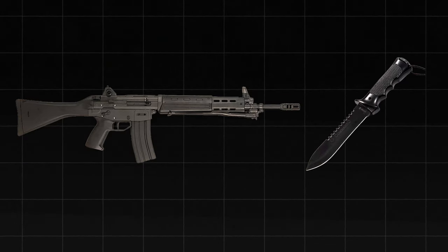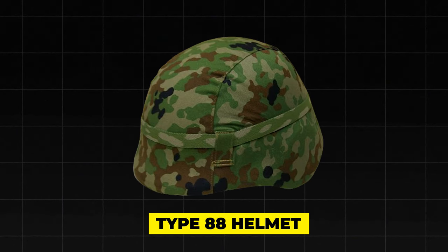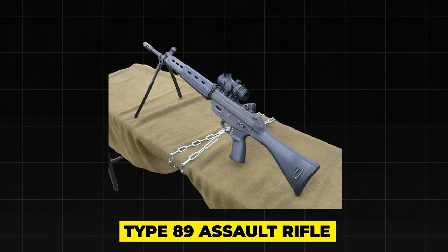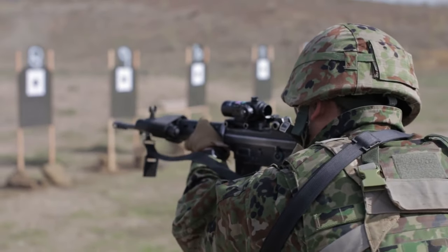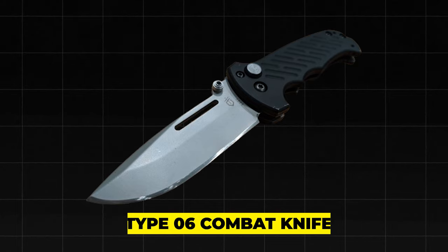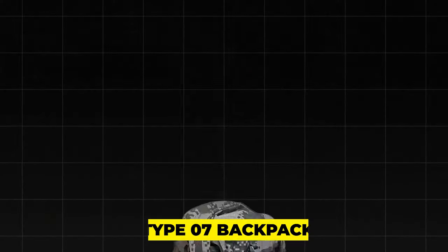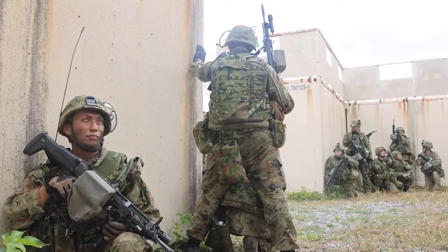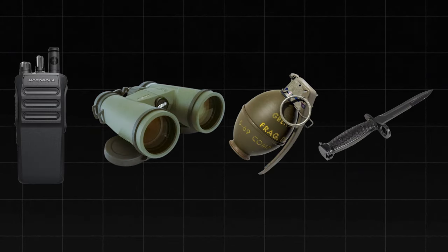In addition to camouflage uniforms, the JGSDF uses various types of personal equipment and gear. Key items include the Type 88 ballistic helmet, which protects against shrapnel and bullets; the Type 89 assault rifle, a 5.56mm rifle capable of semi-automatic, three-round burst, or full automatic fire; the Type 06 combat knife, a multi-purpose blade for combat, survival, or utility; and the Type 07 modular backpack, which can carry up to 40 kilograms of equipment. Soldiers also use body armor, night vision goggles, radios, binoculars, grenades, and bayonets depending on mission and situation.